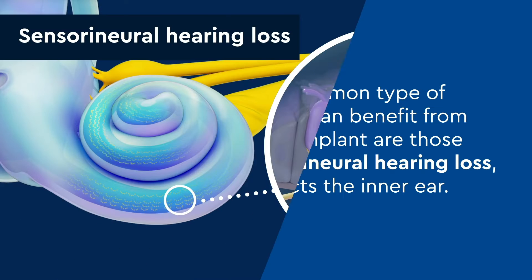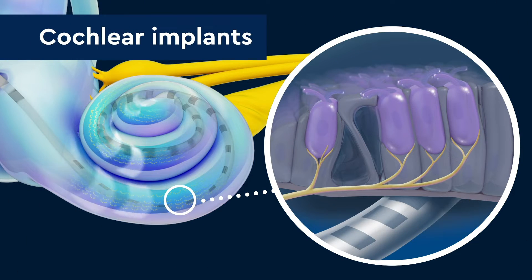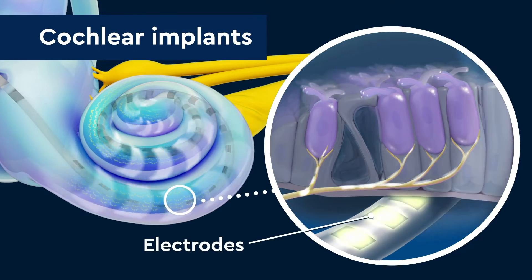In someone with sensorineural hearing loss, the hair cells in the cochlea are not working well or some may be missing. Cochlear implants help your child by digitizing sound and using special electrodes to take up the function of the damaged hair cells.